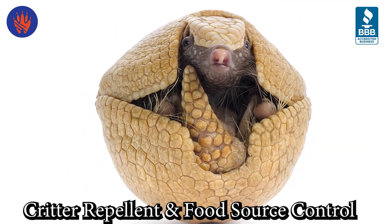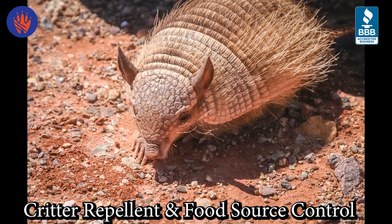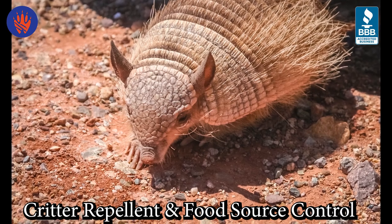After your initial armadillo problem has been resolved, we will perform maintenance to keep them at bay. We can treat your yard with a repellent that will make the worms, grubs, and other insects that attract armadillos less appetizing.